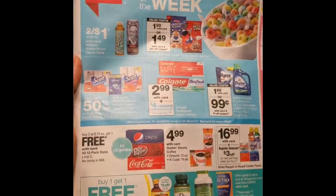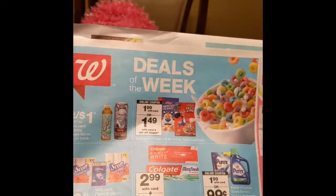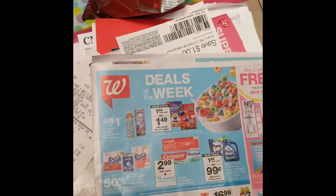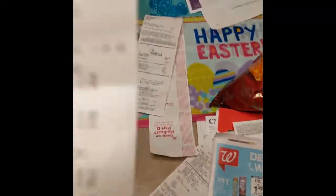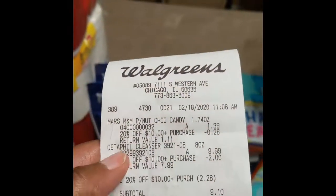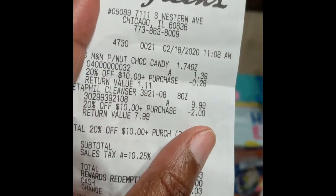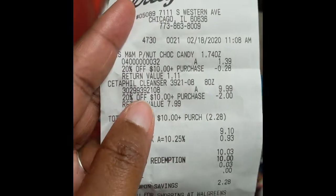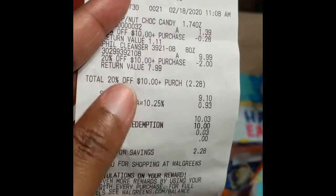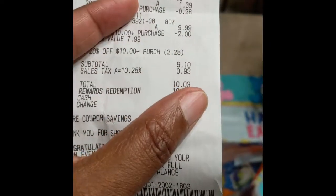Check out your local Walgreens for these savings. Also for the Decepecil cleanser — so you won't think I'm telling a story — Decepecil cleanser was $9.99, they gave me 20% off minus two dollars, so it was about $7.99. My candy up here was $1.39, and the subtotal was $9.10.